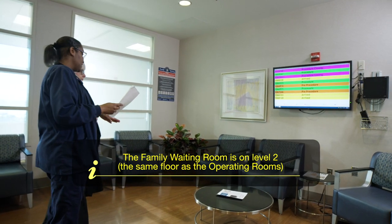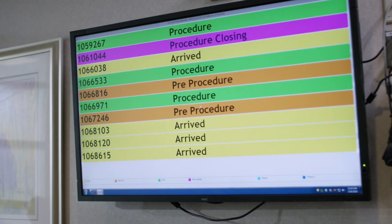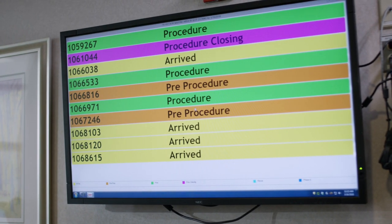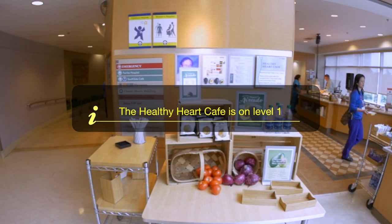A message board in the waiting room displays the status of the surgery so your family can follow your surgical course. Your loved ones may also wish to visit the Healthy Heart Cafe on Level 1.